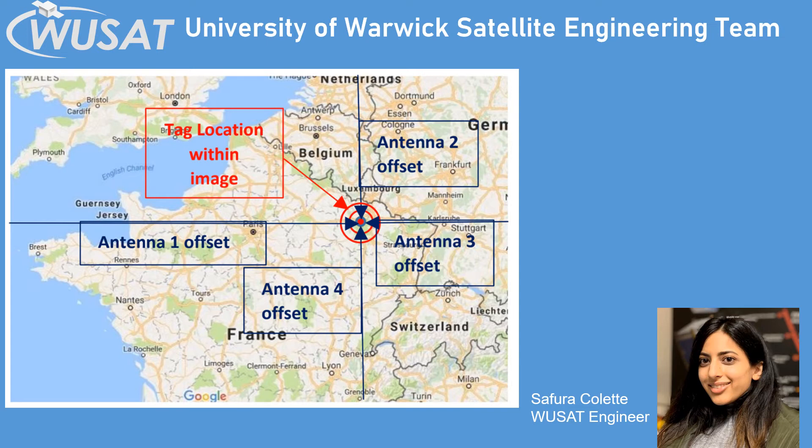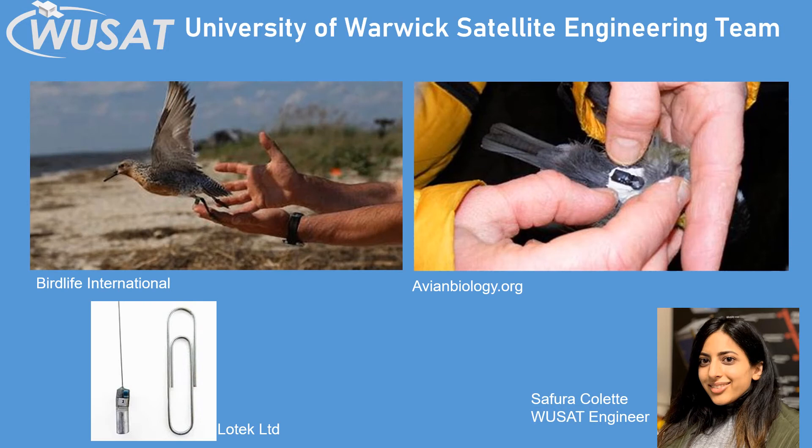We can report this information to the people tracking the birds' movement. Our Woosat 3 wildlife tracking system would help to produce much smaller, lighter tags and this would allow a greater number of species to be tracked. This would help to preserve wildlife if we can understand what happens to them as they move around our planet. I hope you found our project interesting. Thanks for listening.